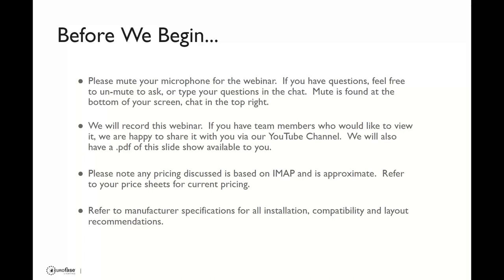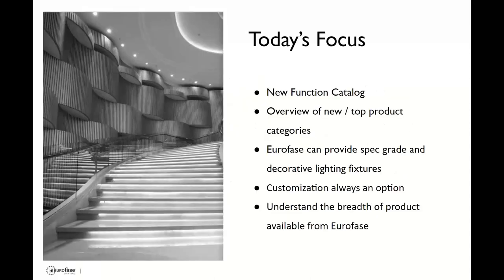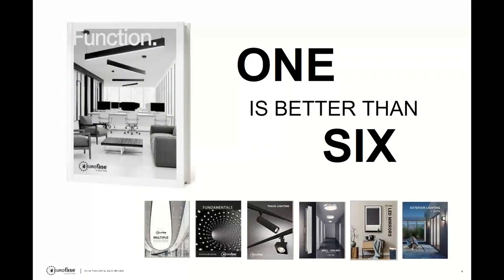The focus for today is the new function catalog. We're going to do an overview of the top new product categories. We want you to understand that Euroface can provide spec grade and decorative lighting fixtures, and customization is always an option — it's a huge part of their business, though you might not know it. We also want you to understand the breadth of product available from Euroface.